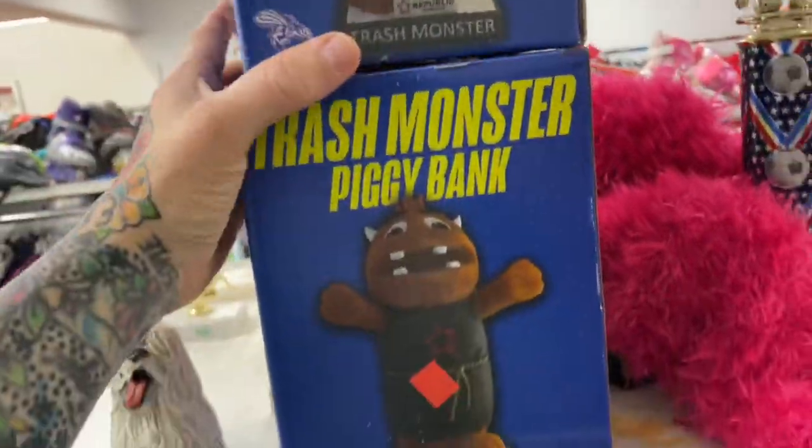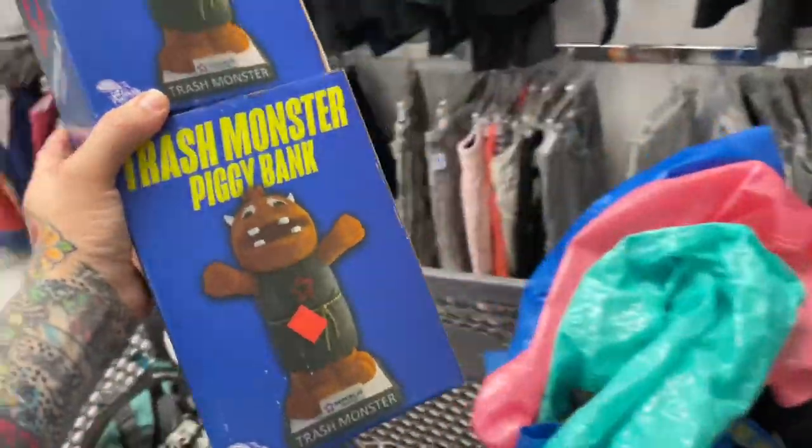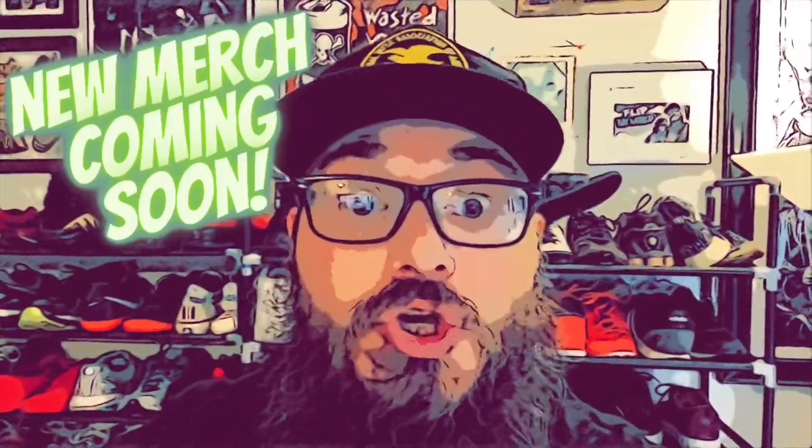I also found these Trash Monster piggy banks — there are two of them for $0.99 each. I'm the trash monster, so maybe these will be a giveaway for viewers. Total spent today was $49, got about 10 items for resale and three personal items including an old Dr. Seuss Green Eggs and Ham VHS. That puts our buy cost at $4.45 per item, and I'm expecting between $300 and $325 gross when it's all said and done. Always be looking — there's money everywhere. Like, share, subscribe, and be on the lookout for new Flip the World merch.